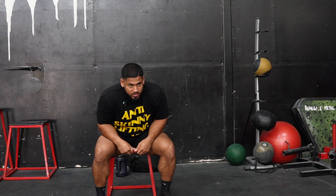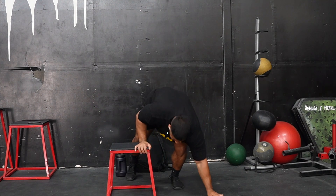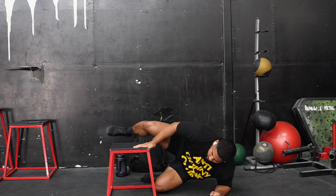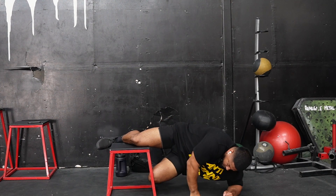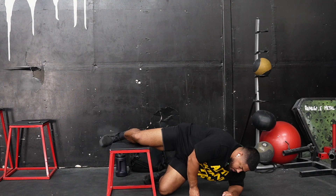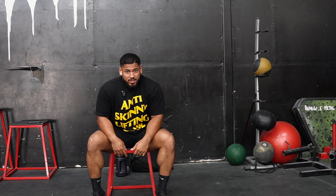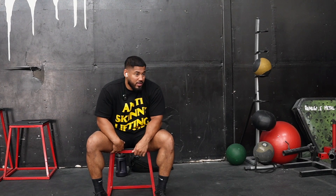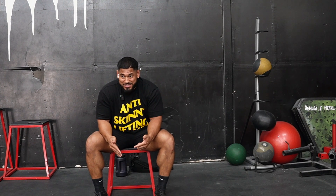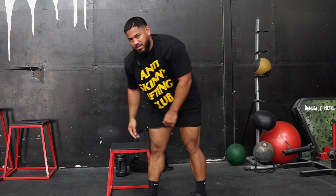I'm going to hit one more Copenhagen — hopefully no assistance again. I wasn't able to do that with no assistance just three or four days ago, so it seems like it's improving. No ibuprofen today, so this is just my body's natural response. Then I'll do two sets of Cossacks and get into the work.